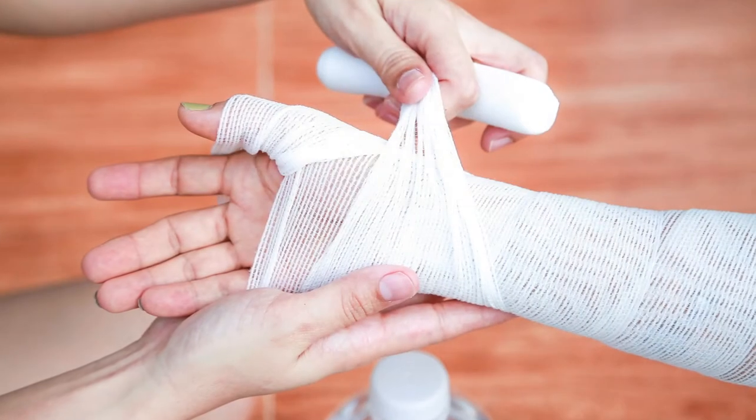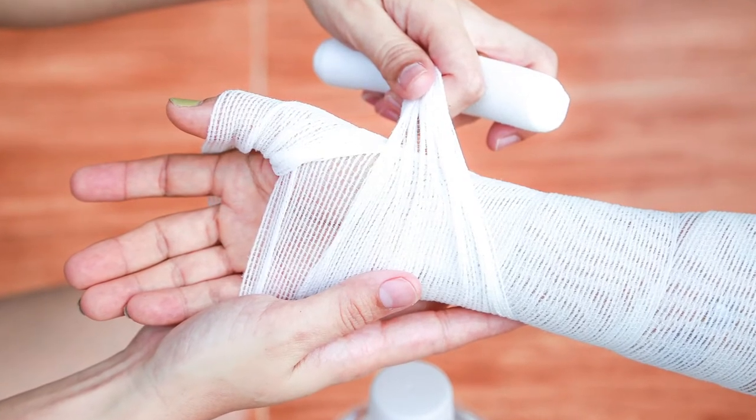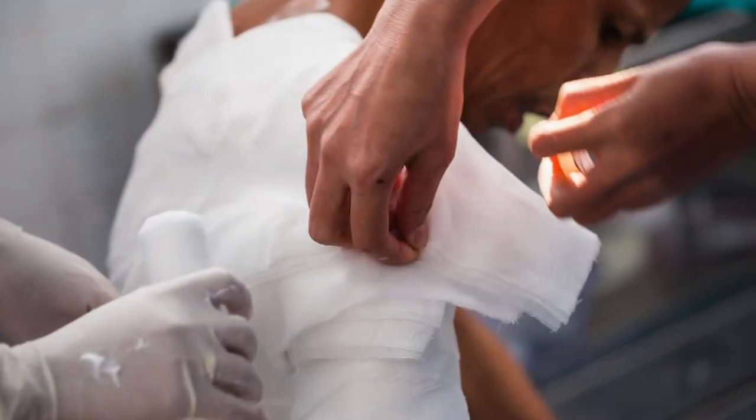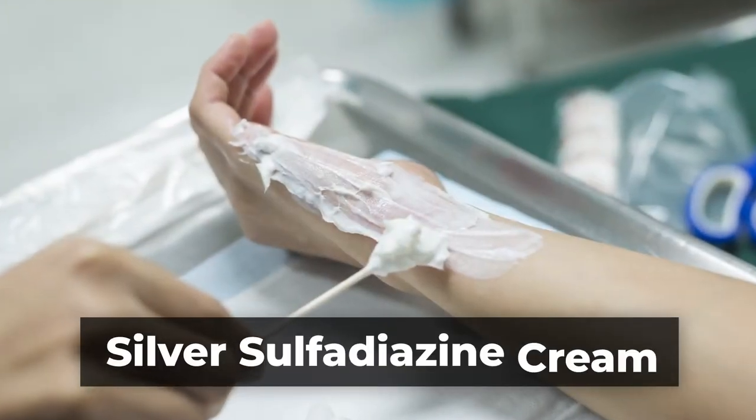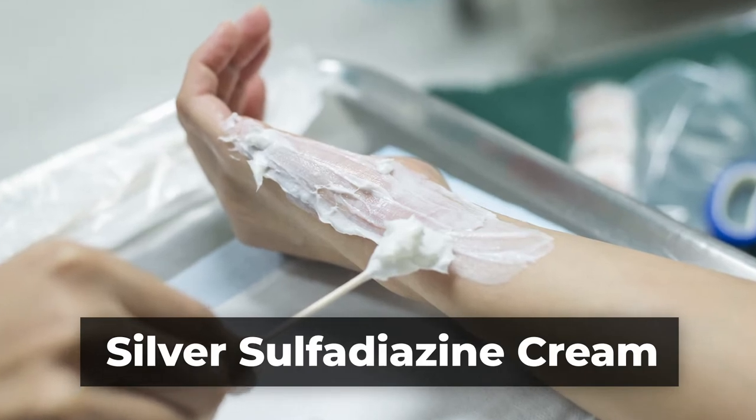There are many modern synthetic and biosynthetic treatments for superficial burns. But due to scarce financial resources, burn units across the developing countries still use silver sulfadiazine cream as the standard therapy. This isn't great because there isn't a lot of evidence that silver helps, but it is effective. However, a low-cost biologic dressing would be the best alternative.